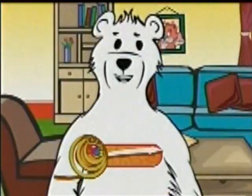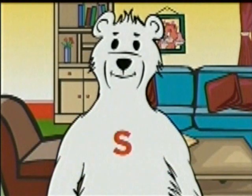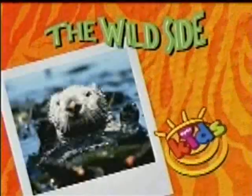Let's take a jump over to the wild side. Wildlife can be so amazing, and one of Earth's amazing creatures is the sea otter. Can everyone at home say it with me? Sea otter! How cute are they?